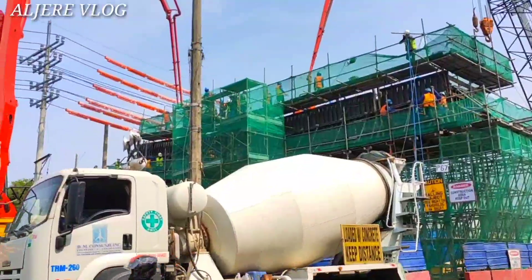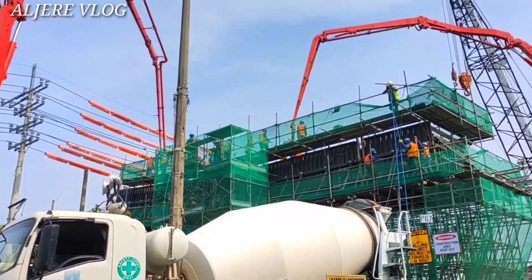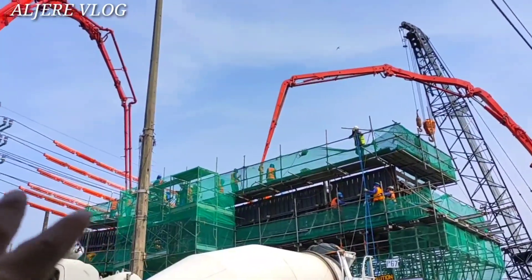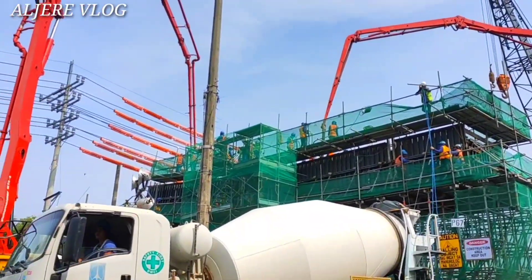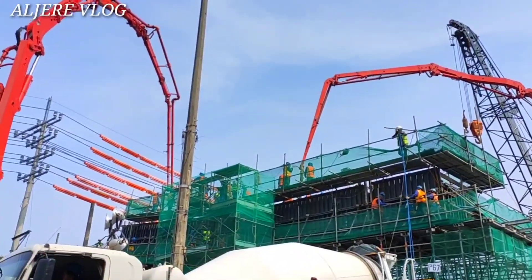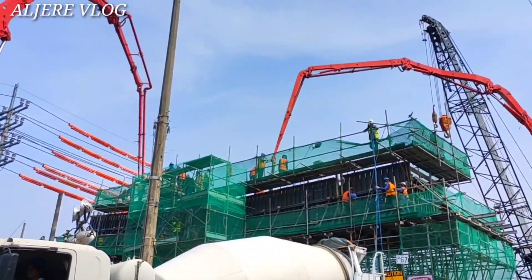So hindi ko na po patagalin, ito po yung ating drone shot para mas makita po natin ng malawak at ng buo-buo itong kanilang ginagawa sa itaas. Tara po mga kabayan, ito po yung ating drone shot dito sa Antipolo Street, ALEX SLEX connector po corner Solis Avenue.